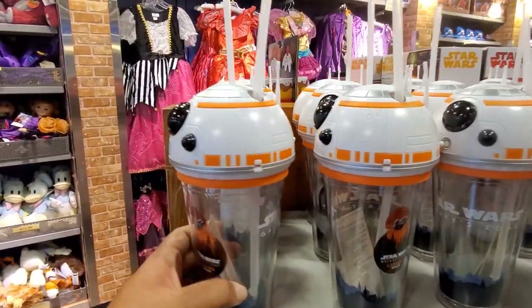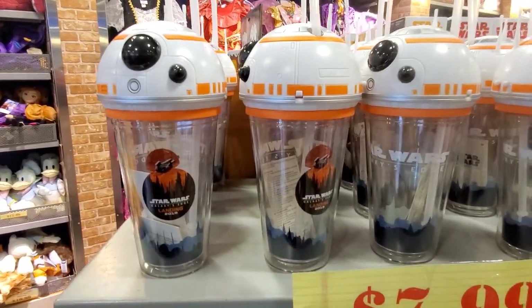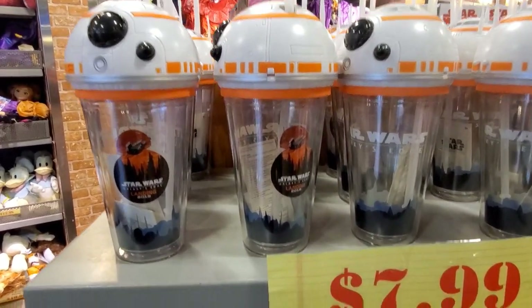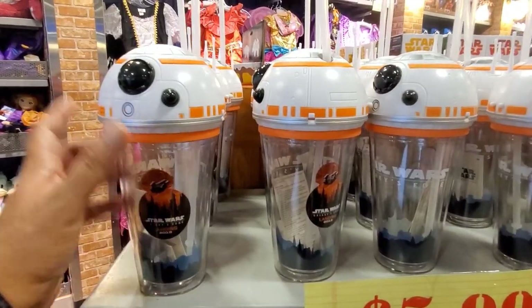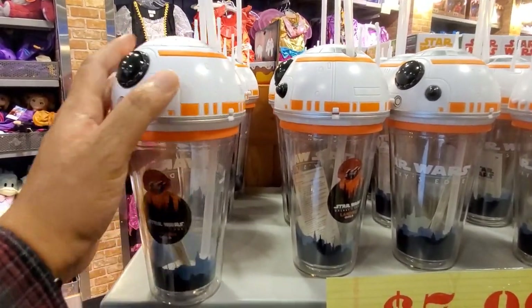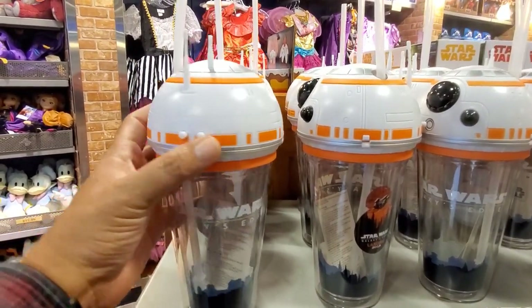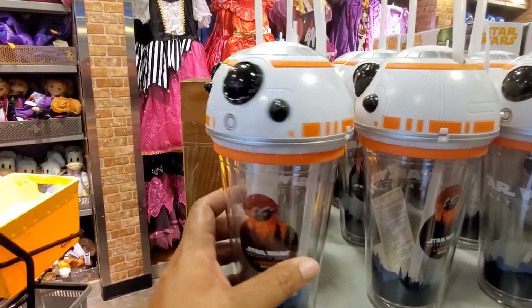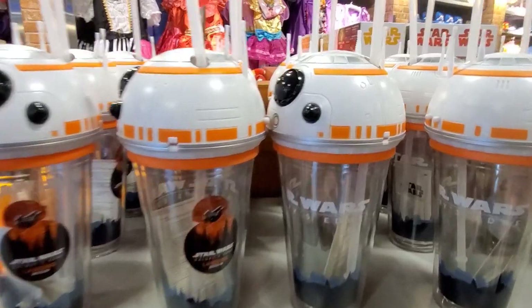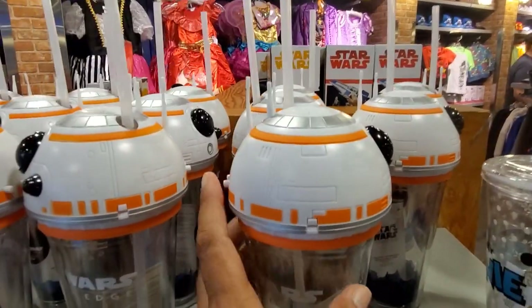There's a cool BB-8 tumbler from Galaxy's Edge, from last year's opening, for $7.99. It looks like it makes sounds too — it's got a push button and a speaker on top, probably just beeps. It's still got the battery tab inserted so you can't hear the sounds yet.